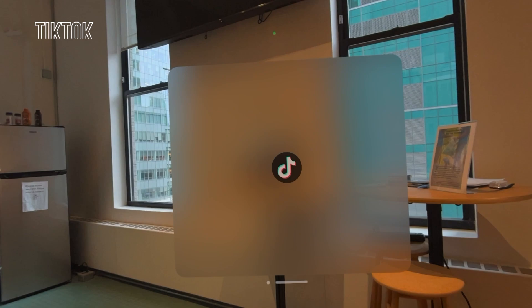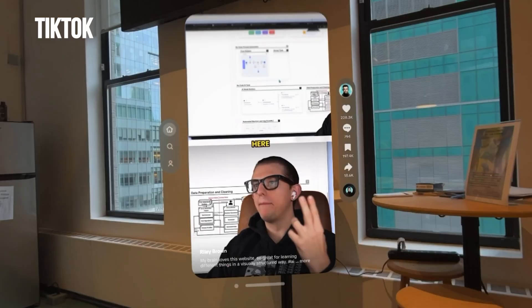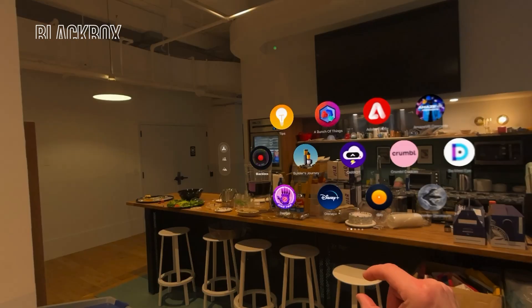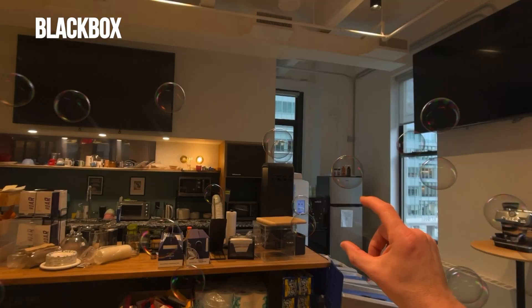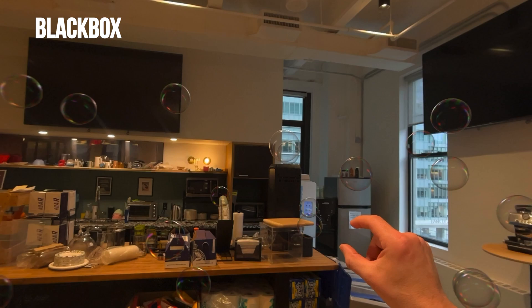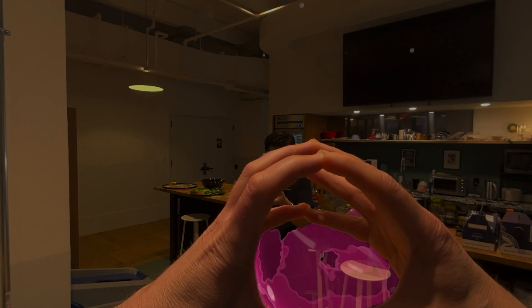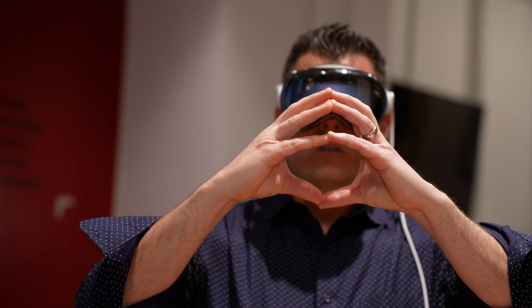TikTok is designed from the ground up for the Vision Pro and lets you browse videos that float in front of your view. It's easy to pull up comments and you can add your own via the floating keyboard. Black Box for Vision Pro is a very cool game because it lets you solve puzzles by poking bubbles and capturing objects in front of you. The game itself is not as addictive as others I've tried, but it shows what's possible with various gestures.